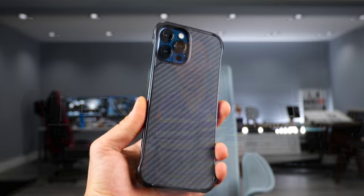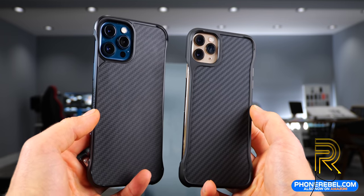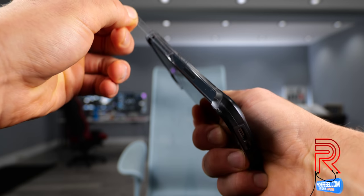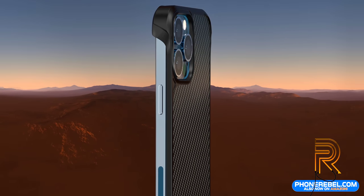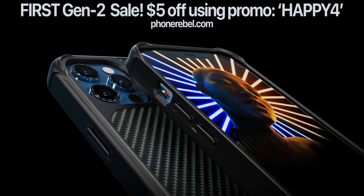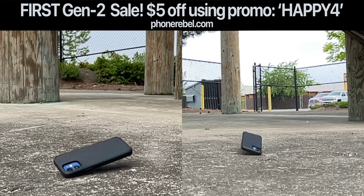We're trying to build something big, and our next release with PhoneRebel is the Flex series. We've worked on this one for over a year — it's been a grueling design process, but we are so happy with the final result. It's sharp, looks good from every angle, and comfortable. It incorporates a lot from Gen 1 into this modern design. For Gen 3 molds, we're running our first sale on Gen 2 products — $5 off with promo code HAPPY4. Thank you for supporting us.